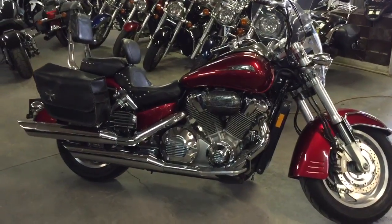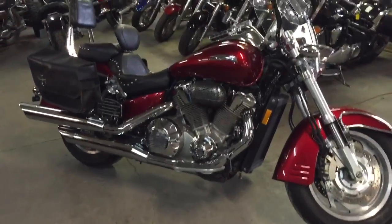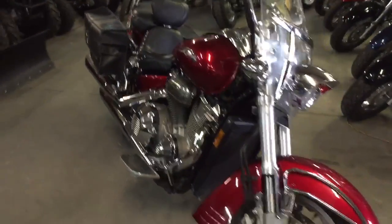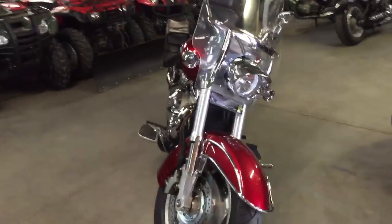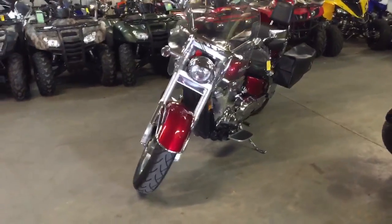At Approval Powersports we've got over 450 used bikes in our showroom. We got guaranteed financing on them. Today we got a 2003 VTX 1800R motorcycle for sale. We got this thing priced to move $4,990. It's the big bore 1800cc.